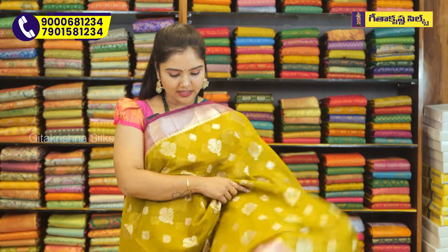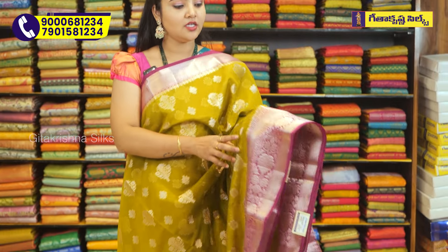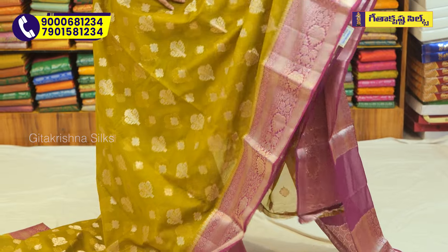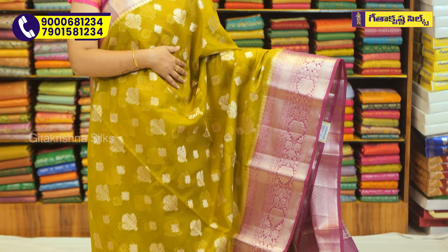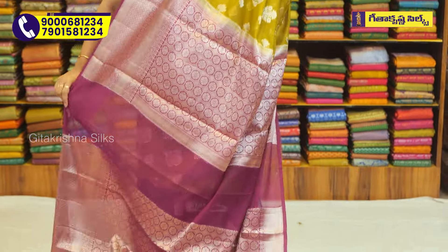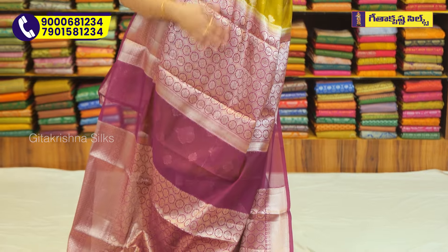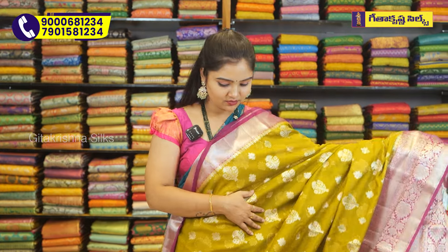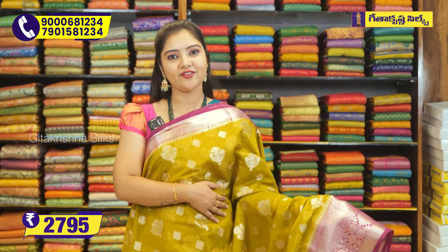This sari has a mehendi green with magenta color combination - a unique and very different color combination. The pallu and blouse follow the same pattern, with a contrast combination of green with magenta - a beautiful combination. Sari price 2795 rupees only.